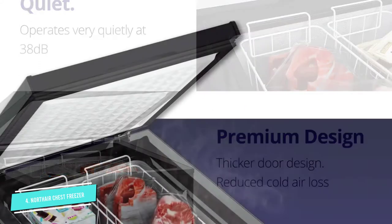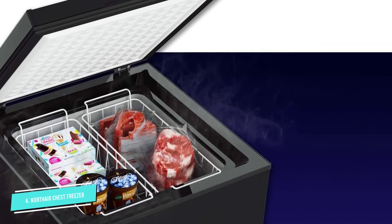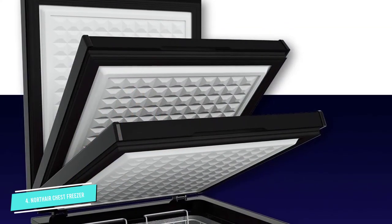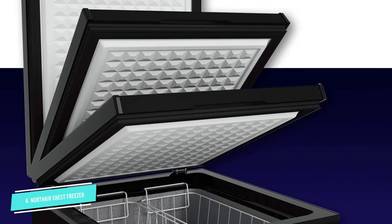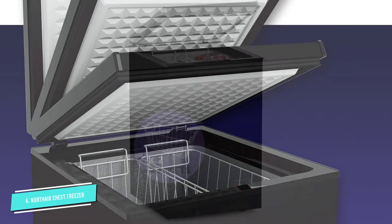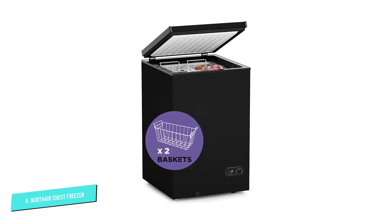"It is compact but holds a lot of food and keeps it frozen. I even tested it by putting hamburgers on top of other items in one of the baskets, and the meat froze solid," a customer wrote. "It is also very quiet. The only time I hear a slight noise is when the motor kicks on, and that is only if I am near it when that happens."